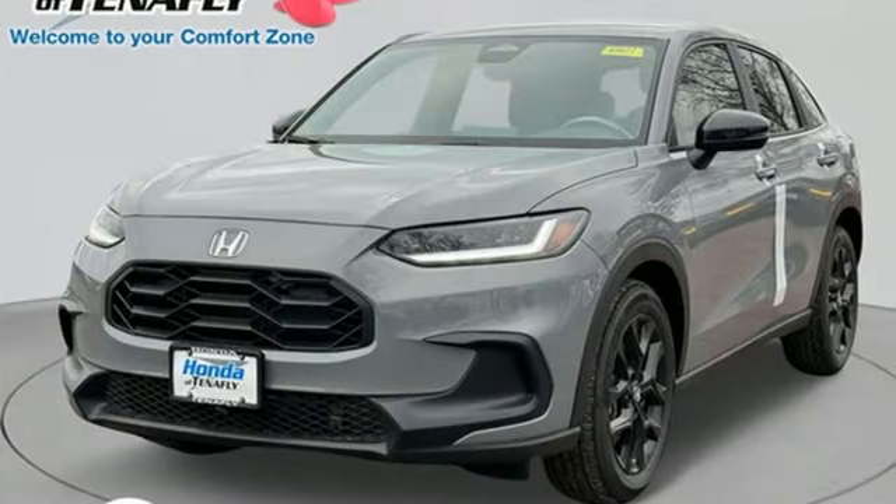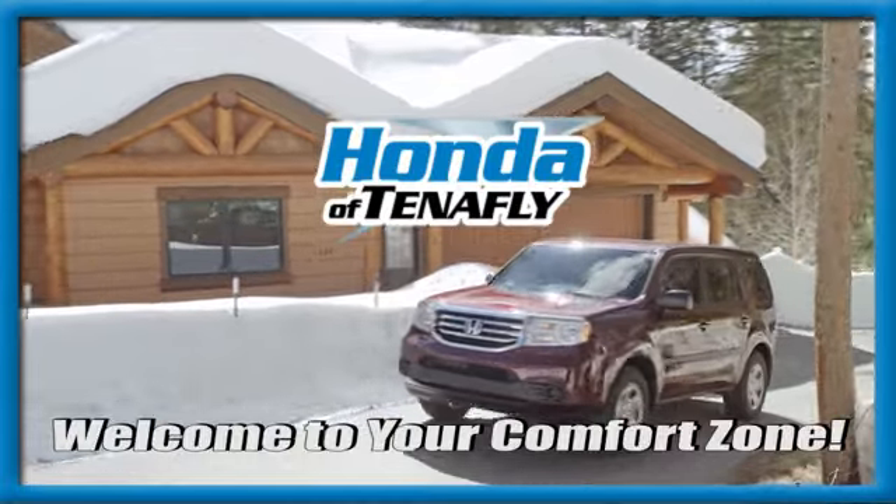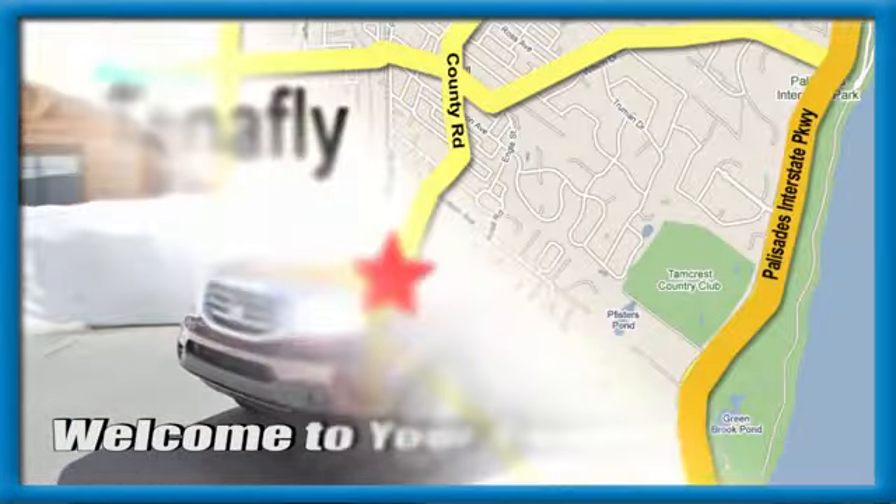Every Honda's designed with the driver in mind. Take it for a test drive today. Welcome to your comfort zone. Honda of Tenafly.